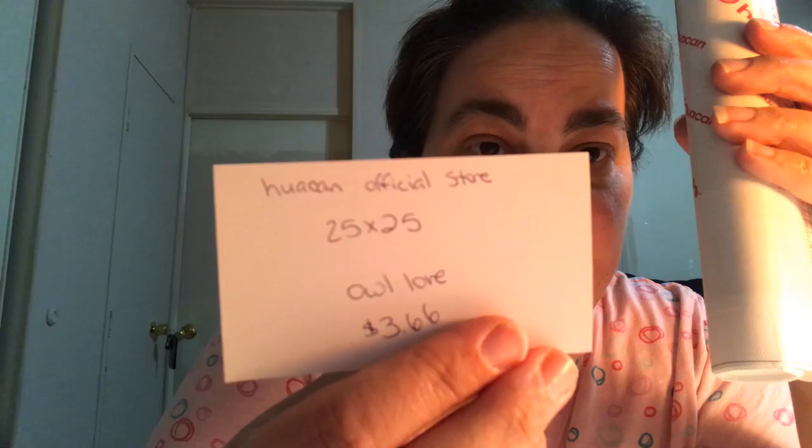Huacan official store, 25 by 25, Owl Love — I paid three dollars and 66 cents. By the number on it — it can't be that one — I'm thinking it's this one. That's a 40 by 30. There's no number — I think it's this one, I think it's the round one.